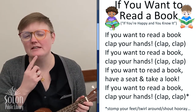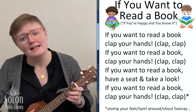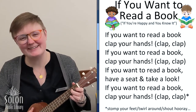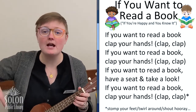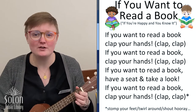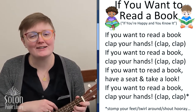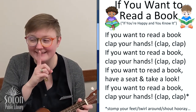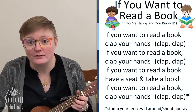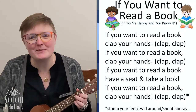What do we do after we stomp our feet? That's right, we twirl around. If you want to read a book, twirl around. If you want to read a book, have a seat and take a look. If you want to read a book, twirl around. For our last verse we're going to whisper hooray. If you want to read a book, whisper hooray.